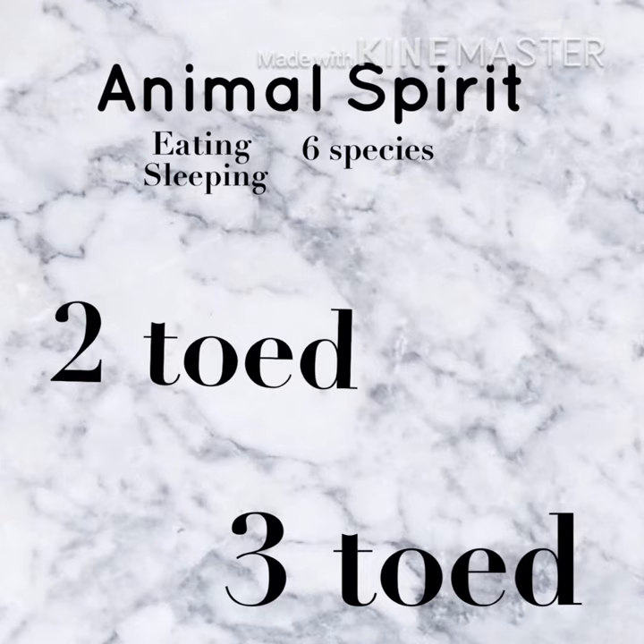And all those types are divided into two classes: the two-toed sloth and the three-toed sloth.